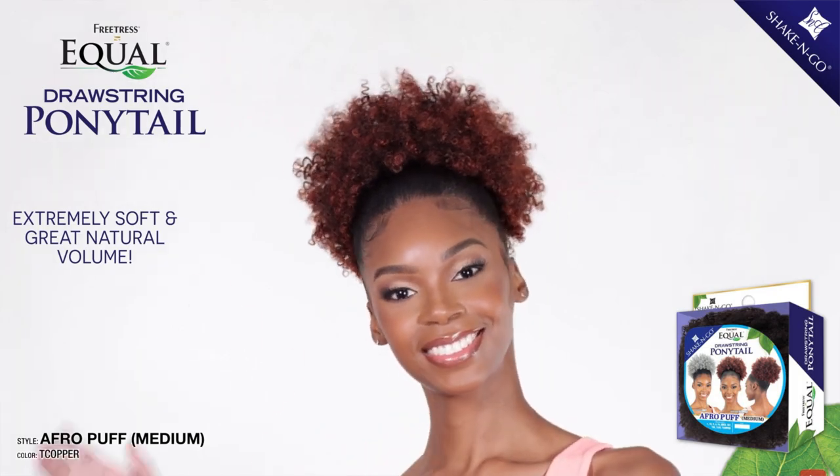Next we have FreeTress, which has quite a few new styles coming out — a lot of ponies. They have the Afro Puff Large, Medium, and Small, which are really cute. During the summer, people tend to go for more glueless options, shorter styles, ponies, and more natural looks because it's easier as the weather heats up — you don't want to deal with lace slipping when you're sweating. So ponies, curly textures, bobs, glueless wigs all make sense for summer.